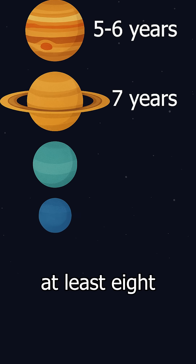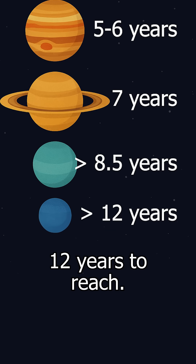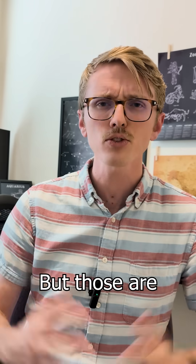Saturn is around seven years. Uranus would take at least eight and a half years, and Neptune could take over 12 years to reach. Of course, it depends on when you launch and what kind of trajectory you use, but those are some estimates for you.